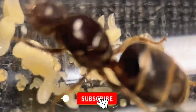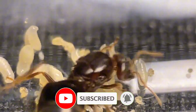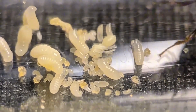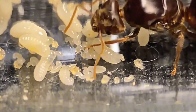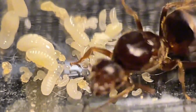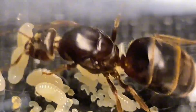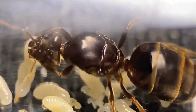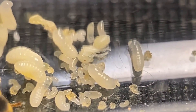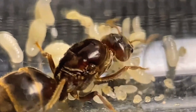Finally, this queen ant now has everything — eggs, larvae, and pupae. Some of the larvae have even hatched. For nearly two months, these eggs showed almost no signs of development. But now, more than half have transformed into larvae. This is an incredible breakthrough. At one point, I was ready to give up and let nature take its course, but now there's still hope. Maybe I'll borrow some eggs and larvae from another colony to give the rest a little boost.